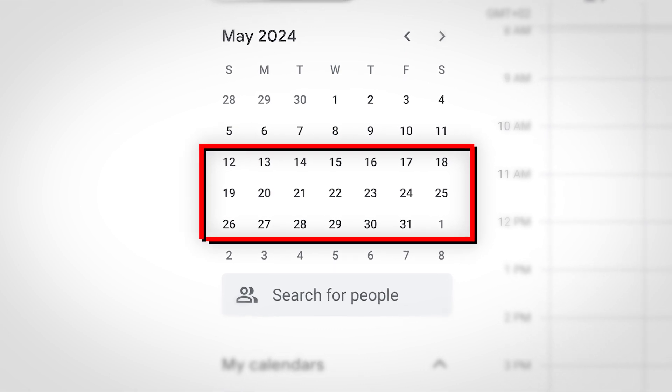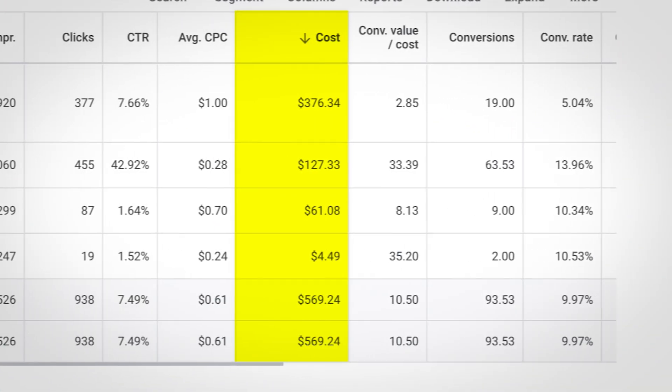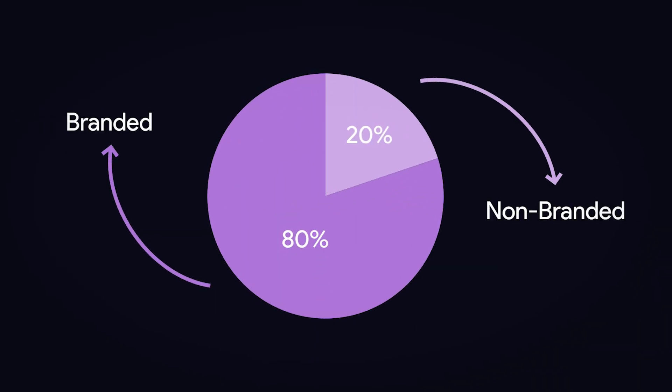We began working with this brand in the second half of May. At that time, they had only two products on their website. Despite this, the first month on Google was promising — we achieved a respectable rise, but the total ad spend barely reached $2,500. Here's the important thing: 80% of the revenue came from branded campaigns. While branded campaigns are great for capturing existing demand, they aren't scalable when you want to reach new customers. You need non-branded traffic to scale awareness and build up the flow of new customers coming into your business.